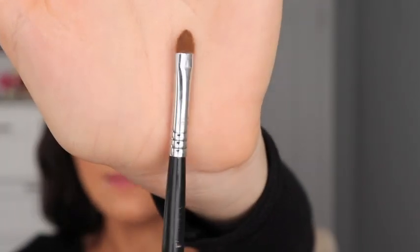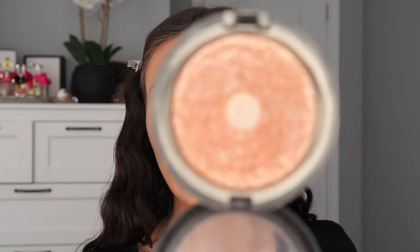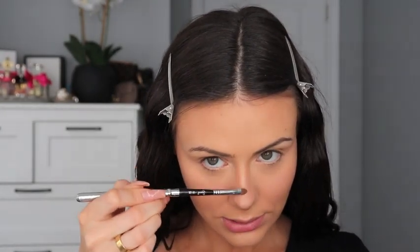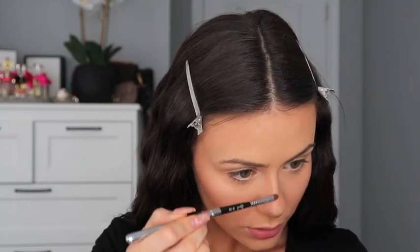I like to apply the cream highlighter after the setting spray because I was too powdery before. Now I'm going to highlight my nose using a little brush — the Sigma lip brush — and I'm going in with MAC Whisper of Gilt. I'm going to take that with the brush and put it on the tip of my nose. A nose highlight is really what makes a nose contour complete.